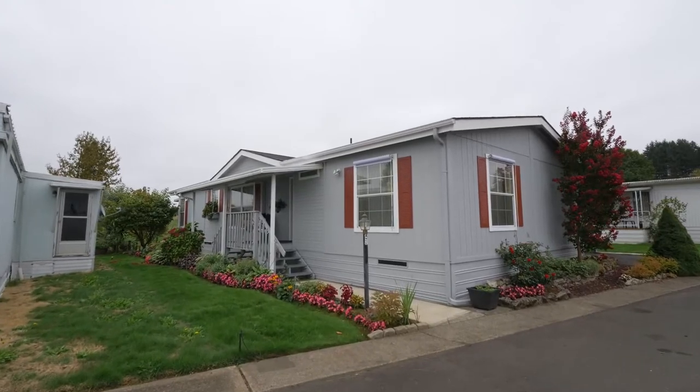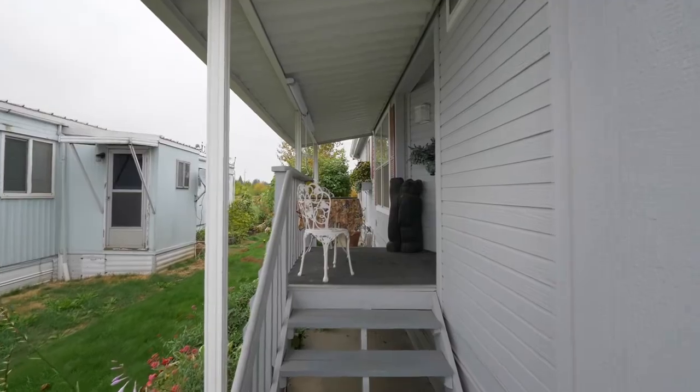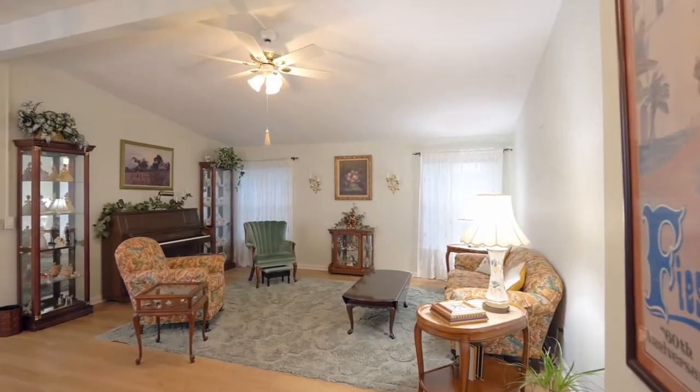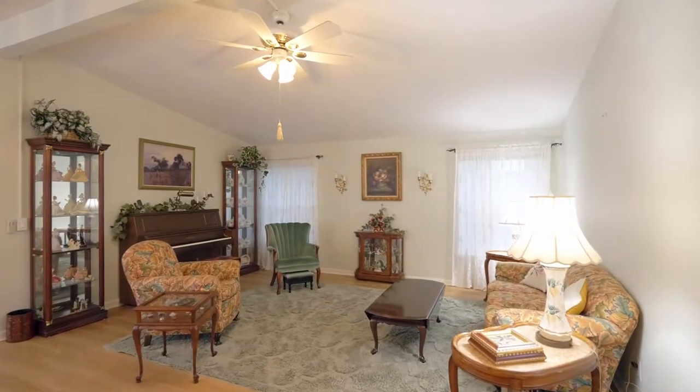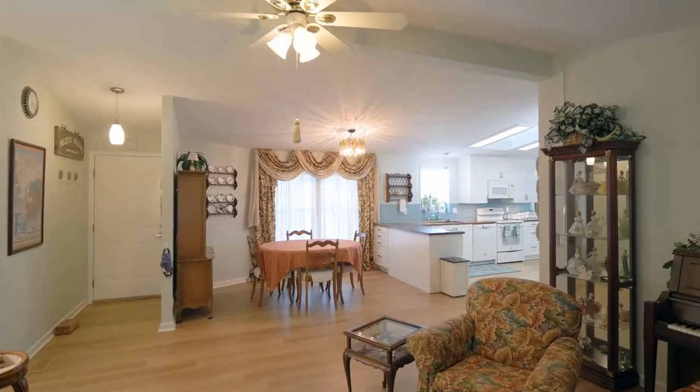A covered front porch invites you inside. Built in Washington by manufacturer Woodland, this home offers greater floor value with quality construction, a light and bright interior, and high ceilings.